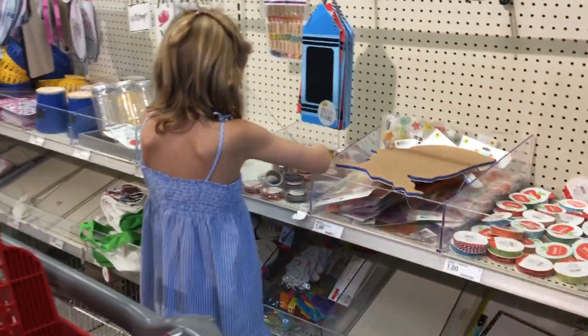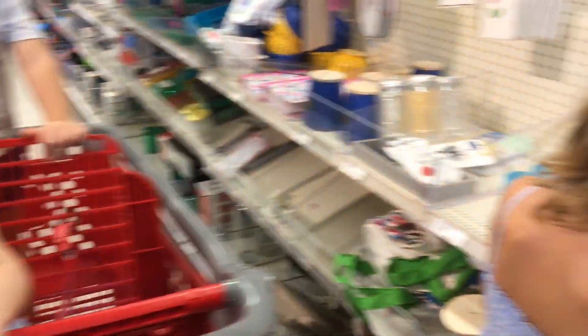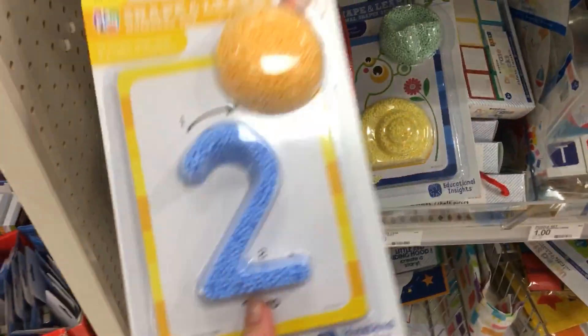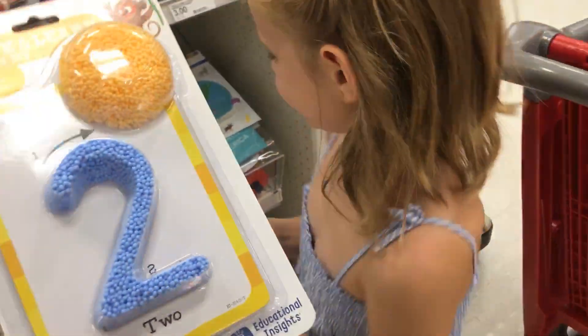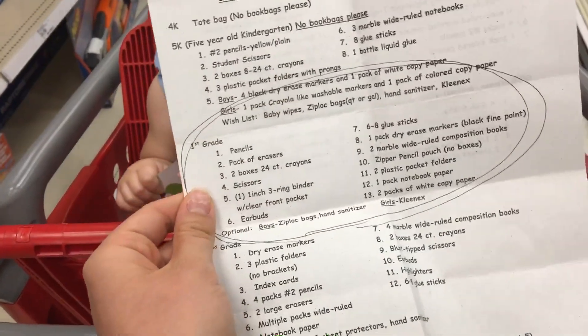So we're at Target now. You always have to check out the dollar section. Look, how cute are these? They're like shapes and numbers, and they're kind of like play-doh. So we do have a school list to go by, so that's what we'll be getting.